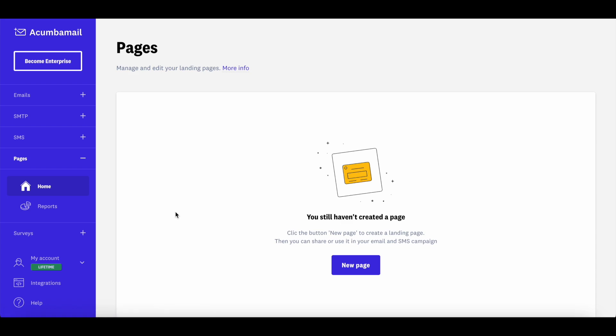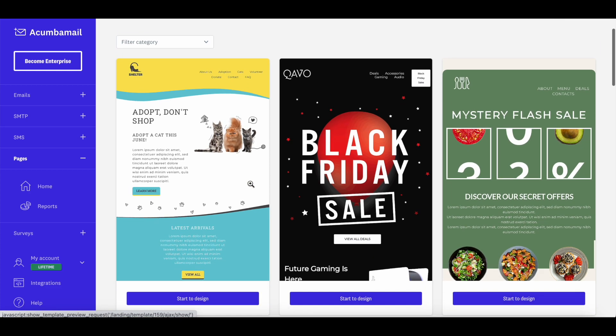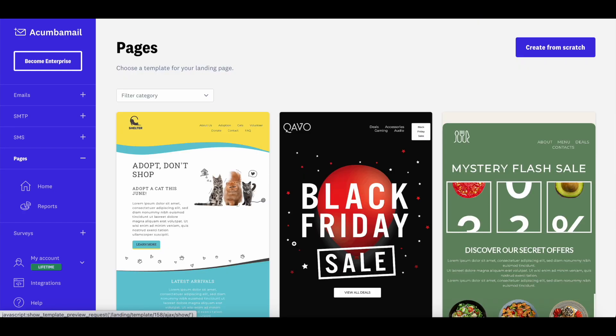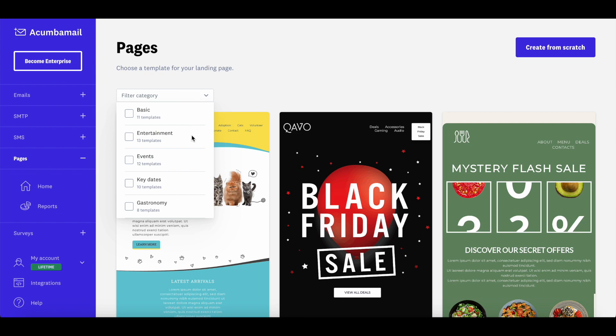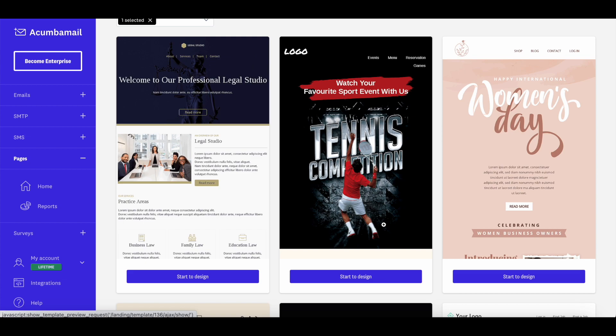You can also use Akumba Mail to create landing pages. This is quite useful if you're starting from scratch without many subscribers, so you don't need a separate landing page solution. I already use a landing page solution on my blog 99signals, so I haven't built landing pages with Akumba Mail — but I'm impressed with the number of templates they have. They offer about 850-plus email templates and 150-plus landing page templates. You can filter by category and edit any template using the drag-and-drop editor.